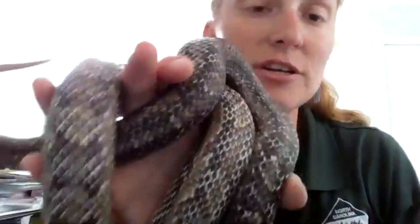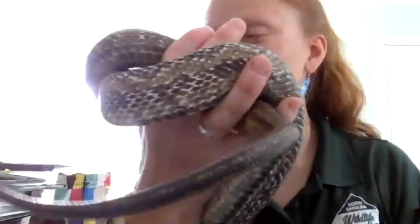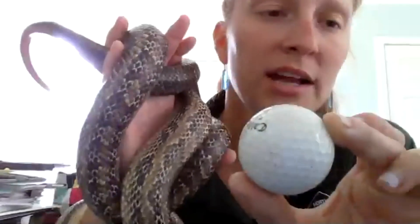Rat snakes can swallow a chicken egg whole. Farmers who have chickens sometimes do a nasty trick — they put a golf ball in the coop, and the snake eats it. Since it doesn't break down, it can actually end up killing the snake, unfortunately. There are other ways to get rid of snakes and help them move on without having to hurt them.